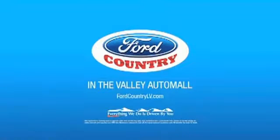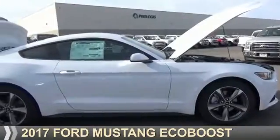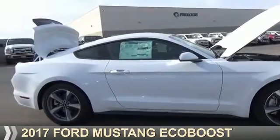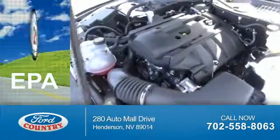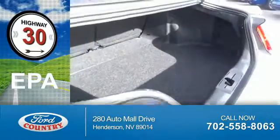Visit Ford Country in the Valley Auto Mall today. Presenting the 2017 Ford Mustang. It's powered by rear-wheel drive and a four-cylinder engine. Great fuel efficiency saves you money by requiring fewer trips to the gas station.